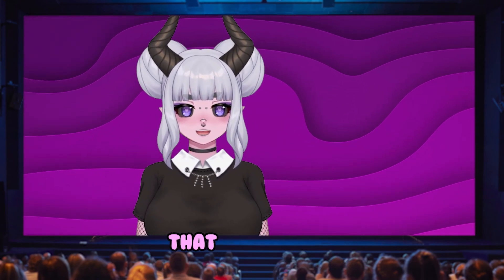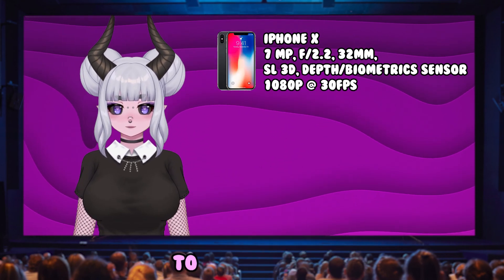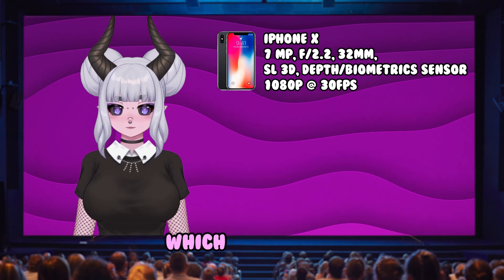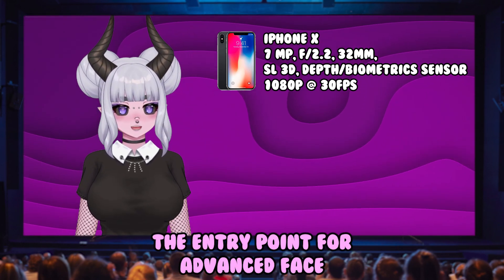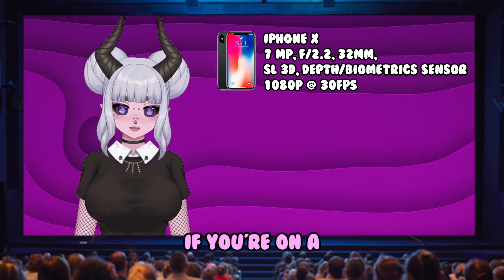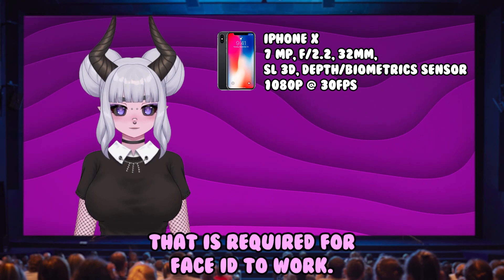Let's start with the earliest model that introduced advanced face tracking features. The iPhone X was the first to bring Face ID and TrueDepth technology to the table, which opened the door to smoother face tracking. This model is the entry point for advanced face tracking using an iPhone. If you're on a budget, this is a great option, as it does have the dot matrix that is required for Face ID to work.